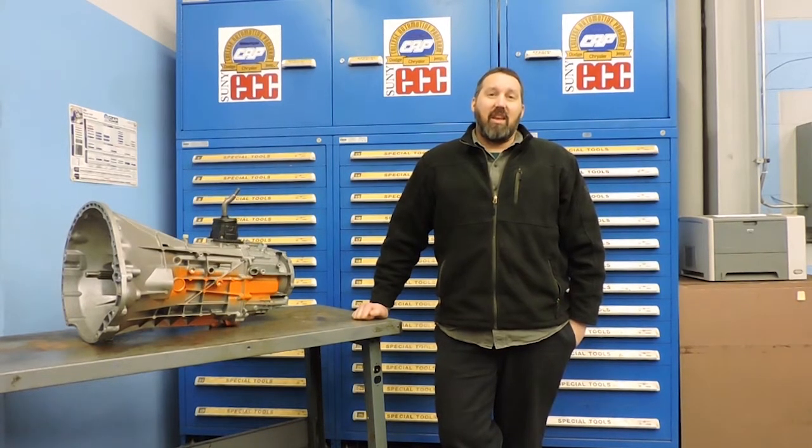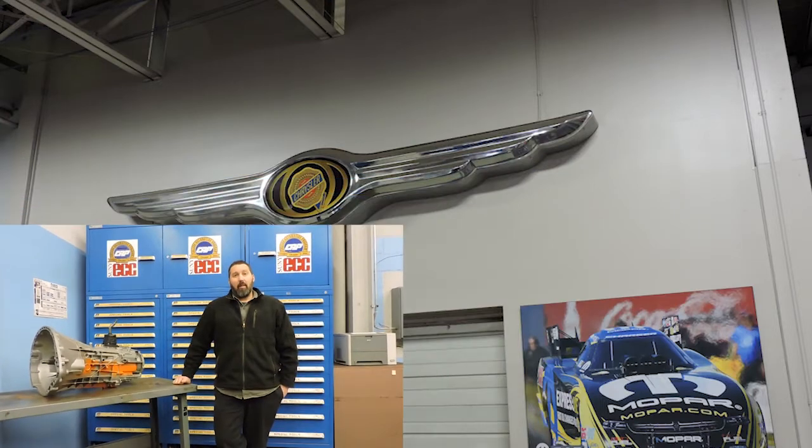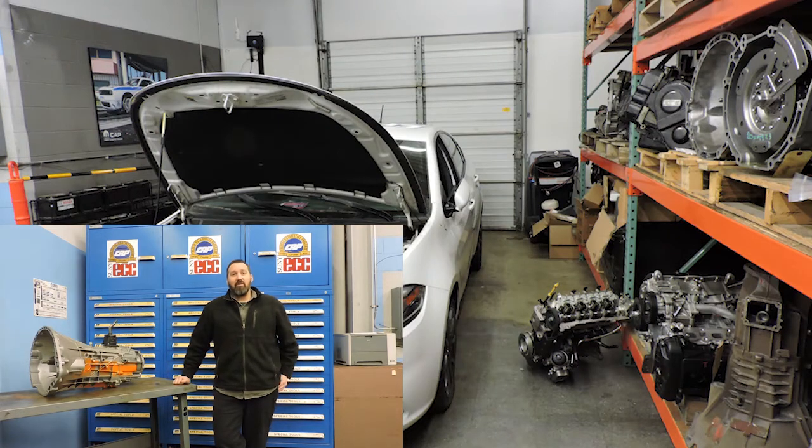Mopar CAP is a co-op-based program with local Dodge, Chrysler, Jeep, Ram, and Fiat dealerships. It's set up on alternating semesters between school here at our training facility and co-op experience at local dealerships. They are paid co-op experiences.